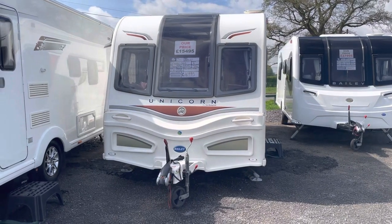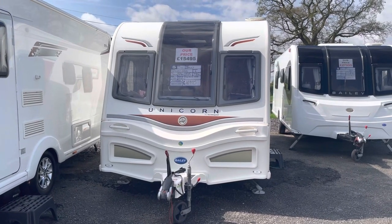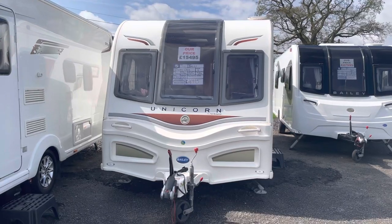Hi guys, it's Billy from Burton Caravan Centre Stafford, just giving you a quick video on our Unicorn Cadiz, showing you the general condition of the van and some of the features, so let's get to it.